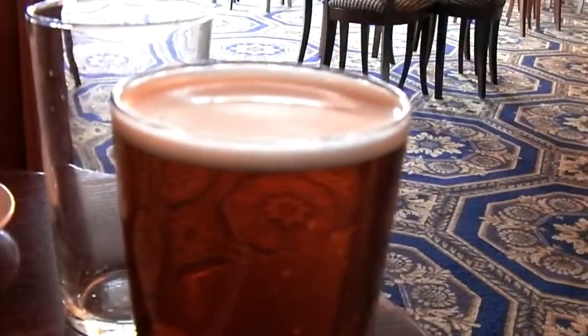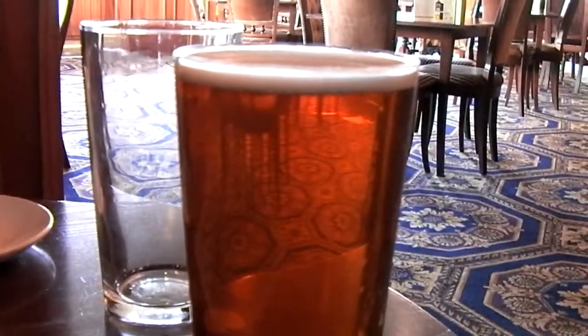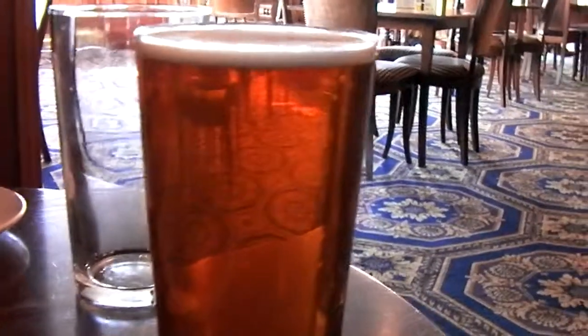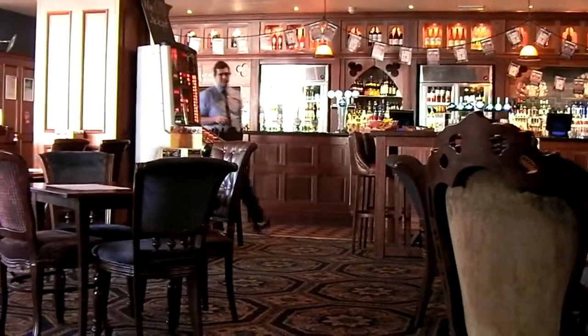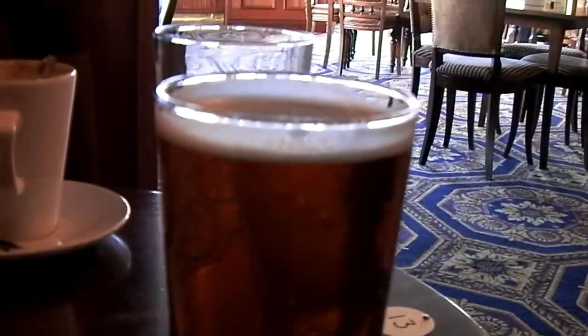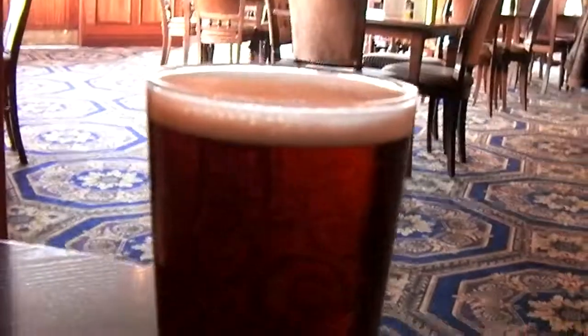It's a B plus — a good B plus. And this is number two, which looks suspiciously like number one. That's on the B plus as well — just nice. Rumney Export from the Rumney Brewery.